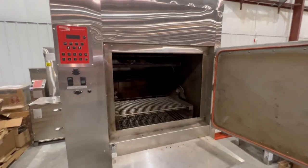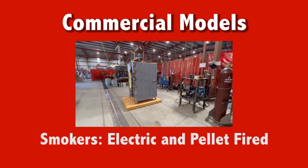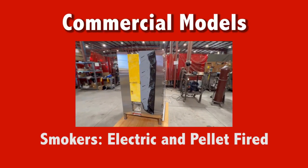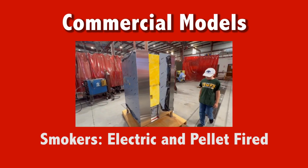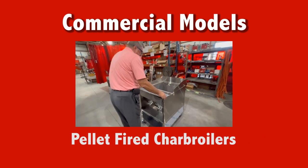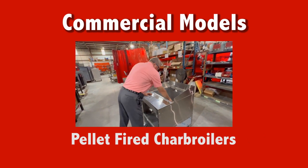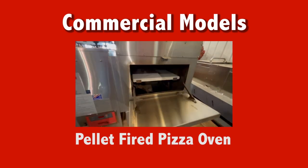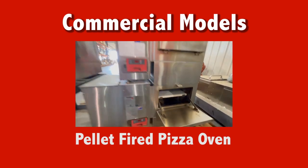Cookshack has two lines of cookers: residential and commercial. On the commercial side, they offer electric and pellet-fired smokers for slow-smoked foods, pellet-fired charbroilers for wood-fired flavored grilling, and a pellet-fired pizza oven for wood-fired pizza.